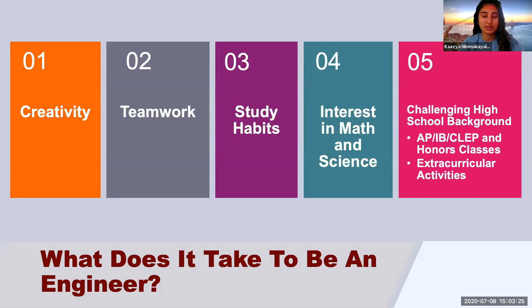Teamwork is another big thing. We are a school that really thrives on working on group projects. In your first year, you'll be doing a group project that will make you interact with different people and you're going to have to come up with really interesting ideas. Study habits — you still have to study and do all these classes. Developing good study habits will help you succeed. Also an interest in math and science is very important. And finally, a challenging high school background, such as doing honors courses, AP or IB classes, and getting involved with different extracurricular activities that really show this university what kind of person you are.